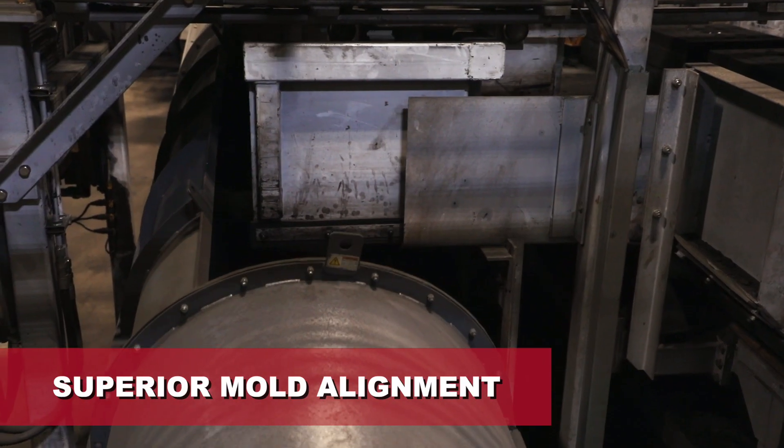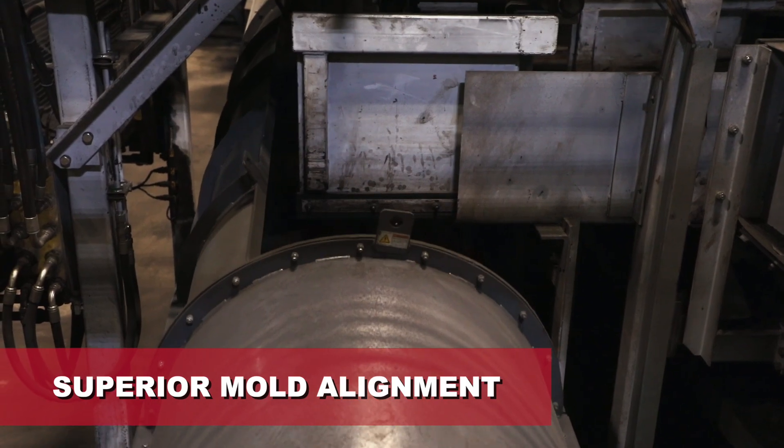In the past we dealt with downtime for alignment issues, but with Cento the reliability of no alignment issues and the uniformity of squeeze has reduced that dramatically.